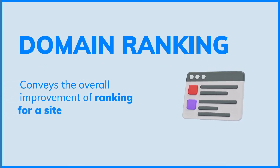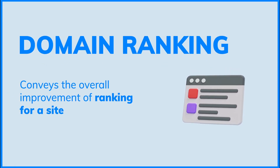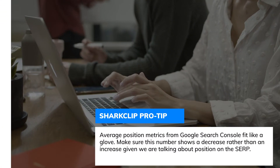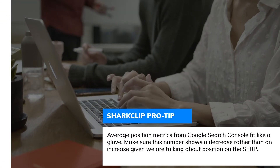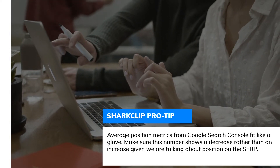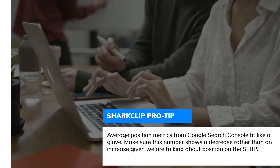Domain ranking conveys the overall improvement of ranking for a site. Pro tip: average position metrics from Google Search Console fit like a glove. Make sure this number shows a decrease rather than an increase, given we are talking about position on the SERP.